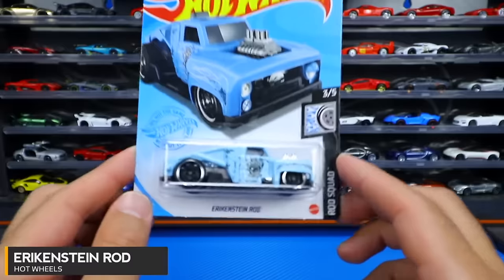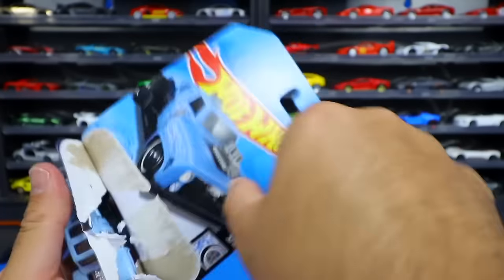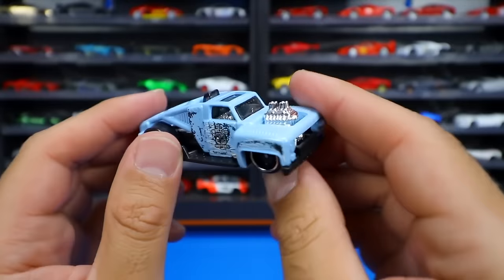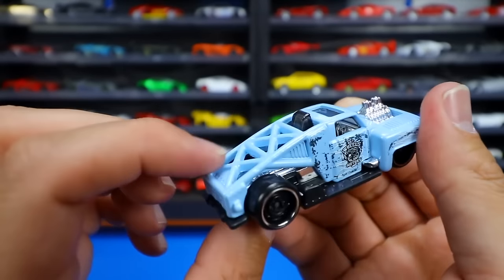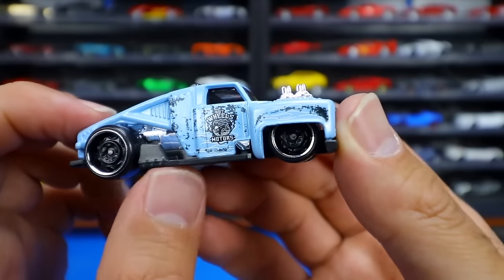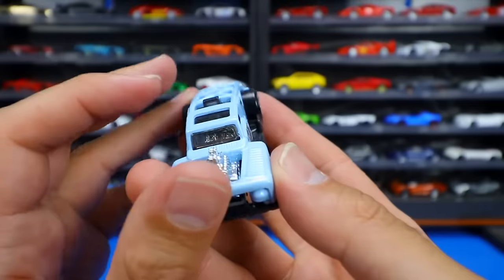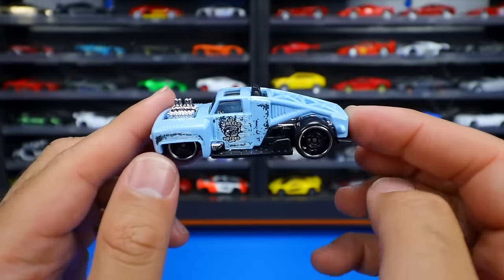Erkenstein Rod is back in a new color variation. We've seen it in some pretty aggressive, tough colors, and now we've got it in this lighter color — kind of odd for this casting, but nice. You can see the slots, the engine underneath, and a weird roll bar on it. Blacked out wheels with a chrome lip. It looks like it says 'wheels, motor, something' — hard to read on the side. There are some sticks out at the top, and it looks like it's got a turbo or something on the front. Erkenstein Rod in a new color variation.